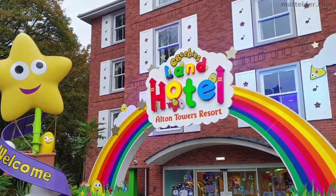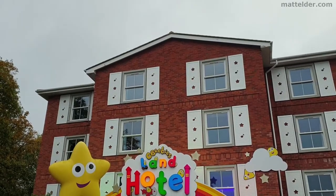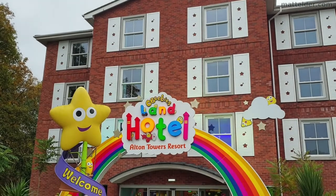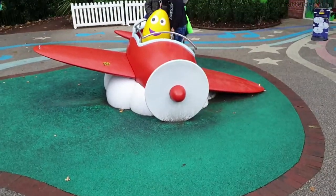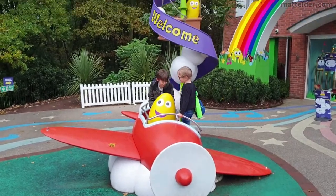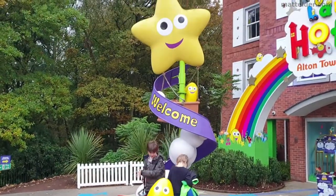CBeebies Land Hotel is obviously targeted at younger ages. There are live shows and special games. Themed rooms include Bugbees, Octonauts, Swashbuckle, or In the Night Garden. There is a buffet breakfast at the Windmill Hotel restaurant included.